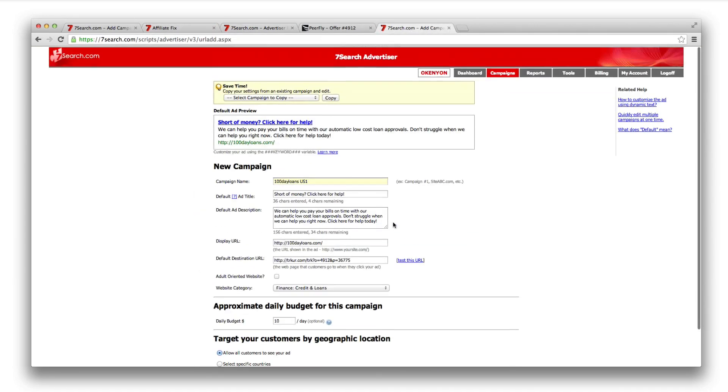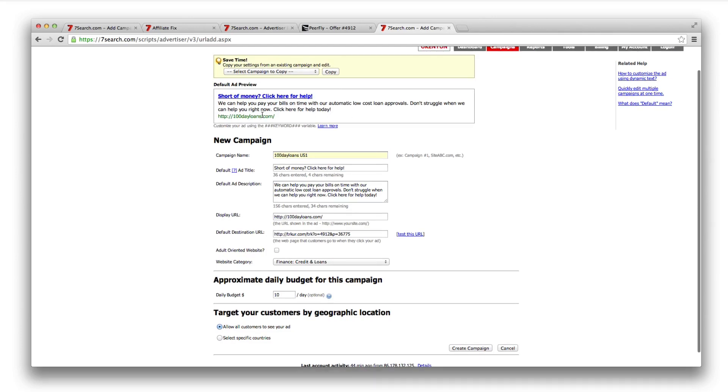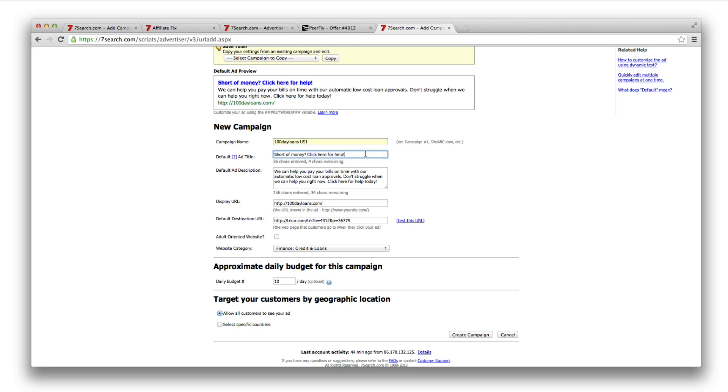I've already filled out each field so I can quickly go through it with you. A good thing about Seven Search is they give you a default ad preview at the top, so you can see how your ad will look on their search engine. For campaign name — only you see this, it's for your eyes only. If you've got tens of campaigns, you need to label it clearly so you can easily pick out the one you want. '100 Day Loans US' stands for United States — we're only allowed to push this offer in the US.